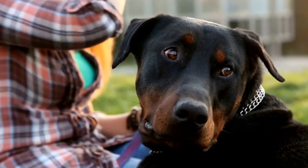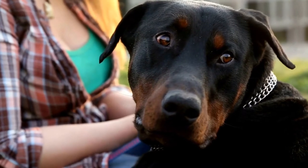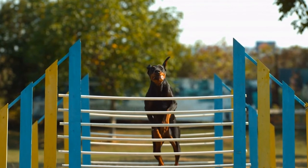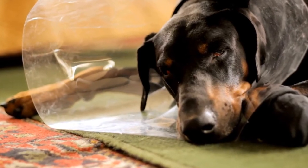When your Doberman is happy and relaxed, they will have a loose body posture, wagging tail, and ears upright. They may even greet you with a play bow, bending their front legs while keeping their rear high in the air. This is an invitation to play and a sign of submission.